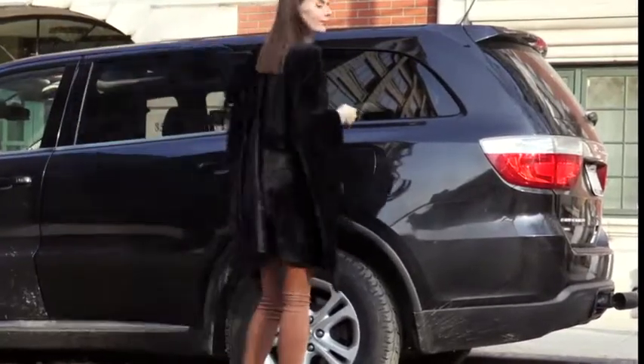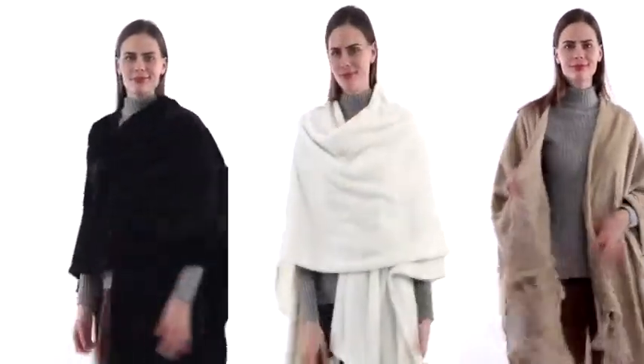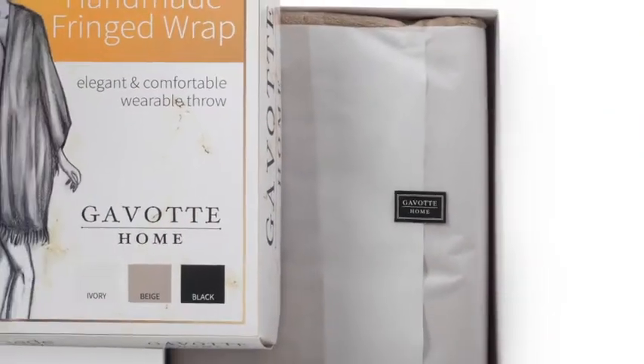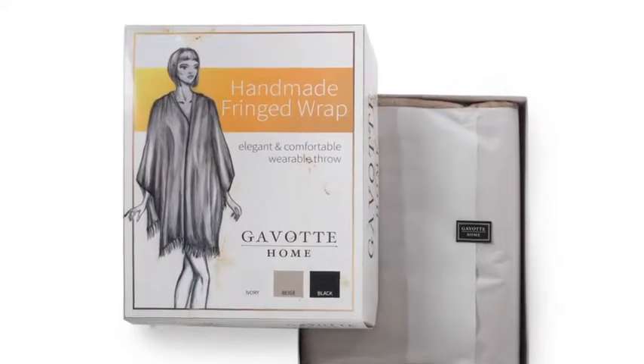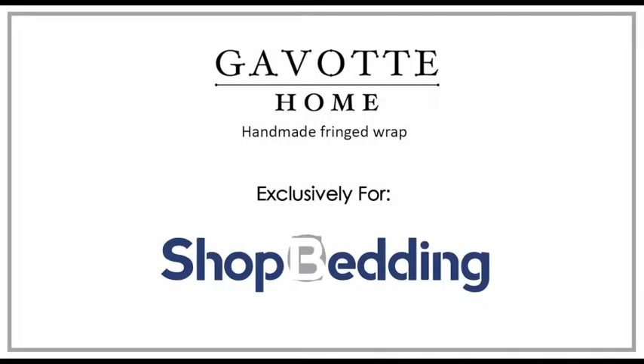So convenient, so easy, and so lightweight. Choose from three classic elegant colors: black, white, and beige. This fringed wrap is a perfect gift for your loved one or yourself. Be aware this throw is addictive — to avoid family fights, get one for everyone in the house.